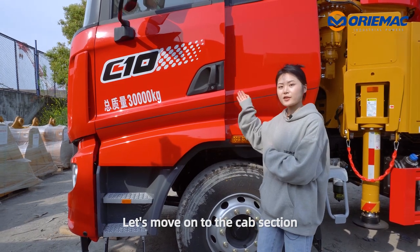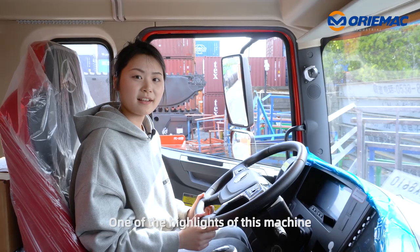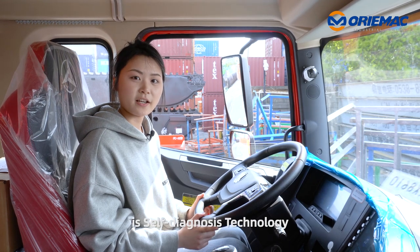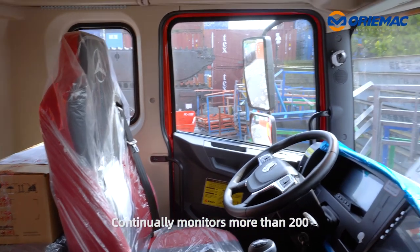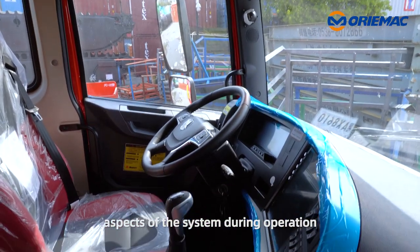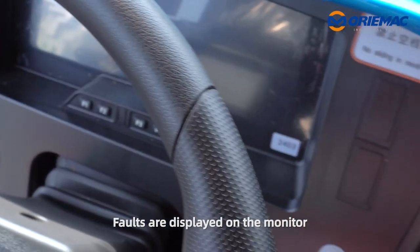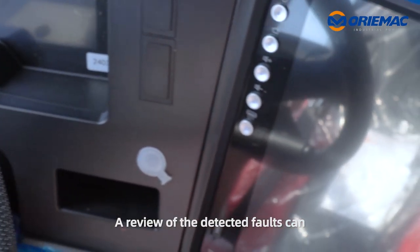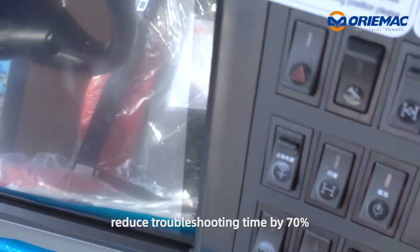Let's move on to the cab section. One of the highlights of this machine is self-diagnosis technology. It continually monitors more than 200 aspects of the system during operation, and faults are displayed on the monitor. A review of the detected faults can reduce troubleshooting time by 70 percent.